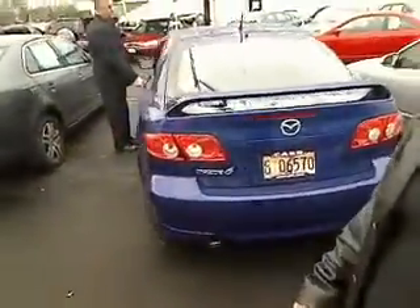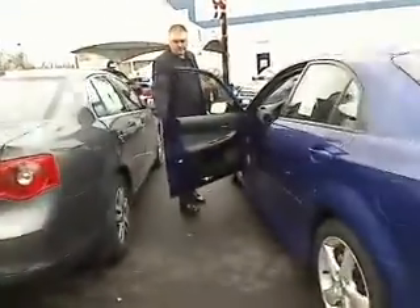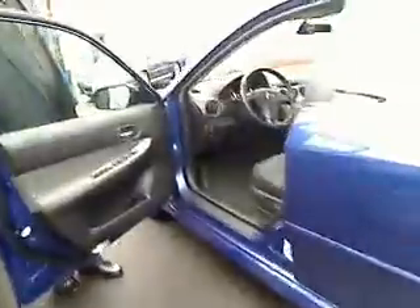Dual exhaust. Nice fin. We even have a doorman. Power windows, power locks, automatic transmission, cruise control, tilt. Got your stereo control. One thing I'll point out too is we do have power seats.